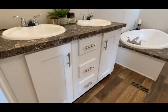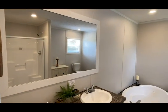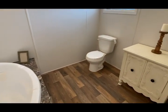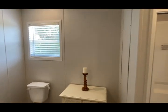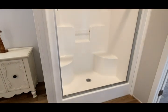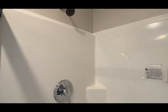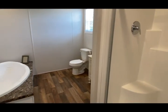Double sinks in the master bath, one big large mirror. You've got your glamour bath here. You have the walk-in shower — fiberglass one piece with a standard shower head. You can upgrade that shower to a 72-inch.